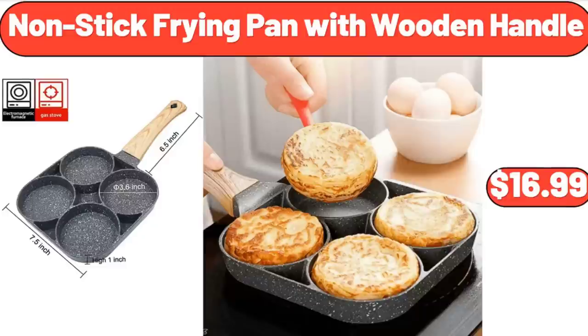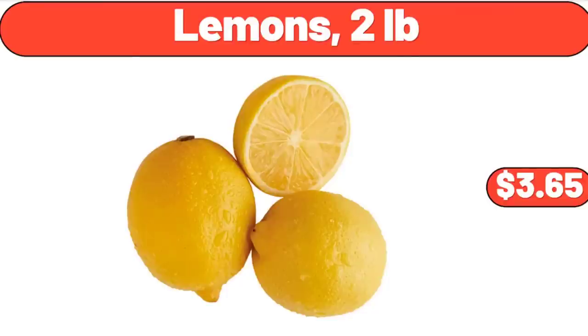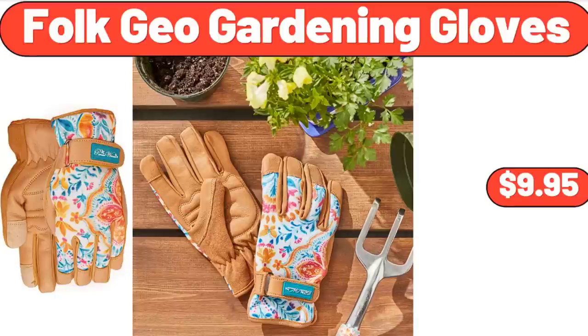Nonstick Frying Pan with Wooden Handle, $16.99. Lemons, 2lb, $3.65. Folk Geo Gardening Gloves, $9.95.